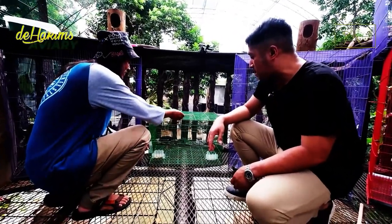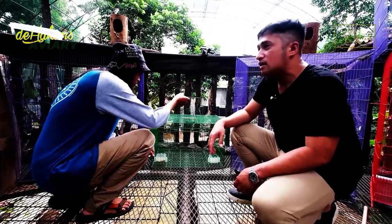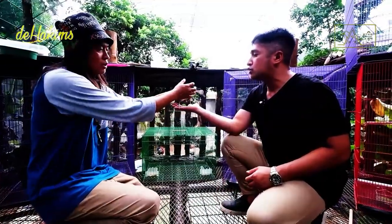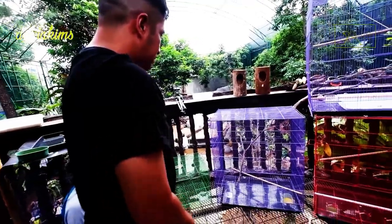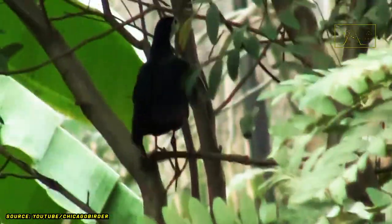The white-breasted waterhen is a ground bird — it looks like a chicken, doesn't it? It immediately jumped as soon as it saw the water. Does it like being in the water? Can it fly? Yes, it can. They also like to climb trees and later come down by themselves.